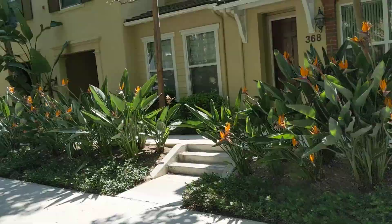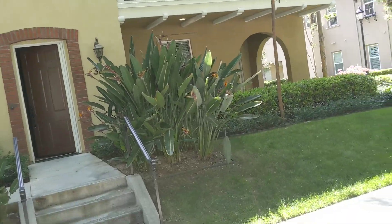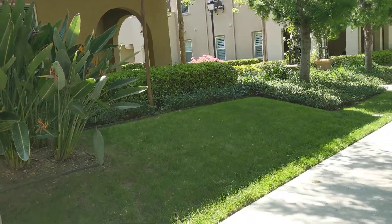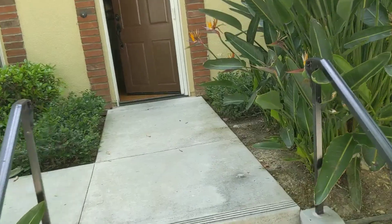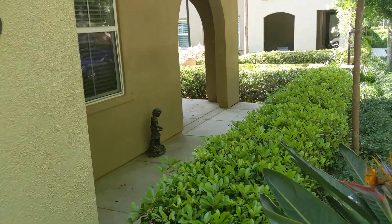This is Quail Hill. We're at 366 Quail Ridge. This is $2,000 a month — two-bed, two-bath, just about 1,500 square feet. There's a little outdoor area here with the hedge.